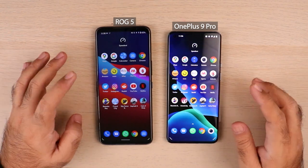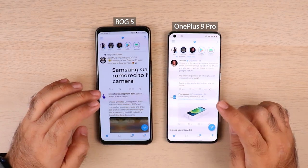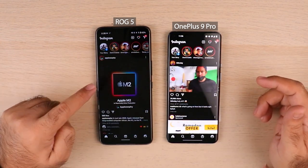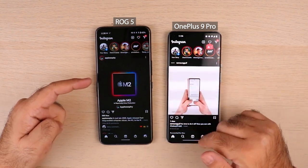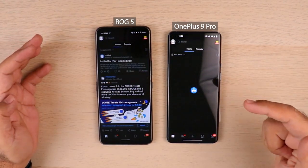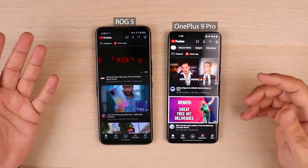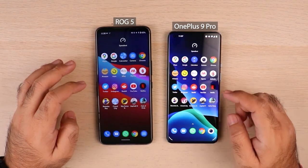eBay — both phones had killed eBay. Myntra — both phones did not keep this app in memory. Dubizzle — in memory for ROG 5, not for OnePlus 9 Pro. Twitter — not in memory on OnePlus 9 Pro; let me know in the comments what you think. Instagram — in memory for ROG 5 with the same image from the first launch, while OnePlus 9 Pro reloaded completely. Reddit — relaunching on OnePlus 9 Pro; terrible job in terms of memory management. YouTube and Netflix — Netflix was killed on both phones.